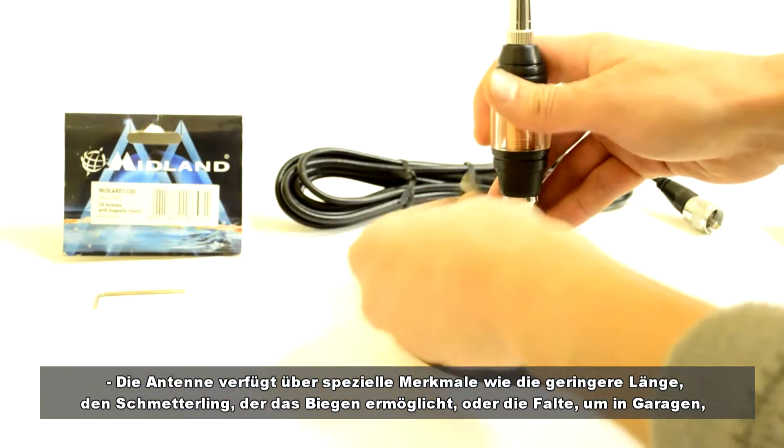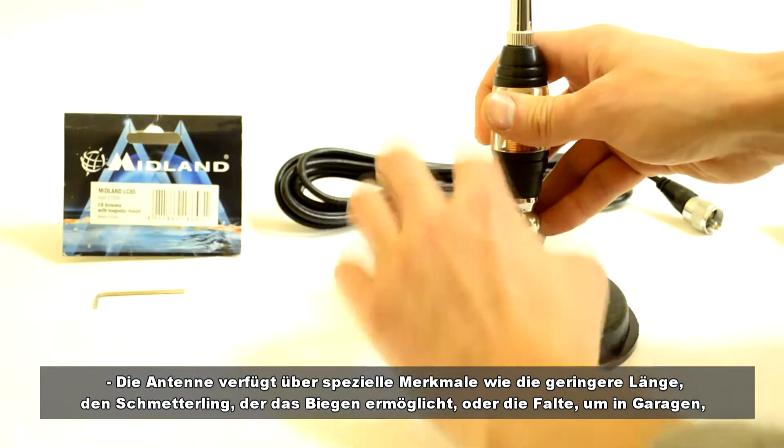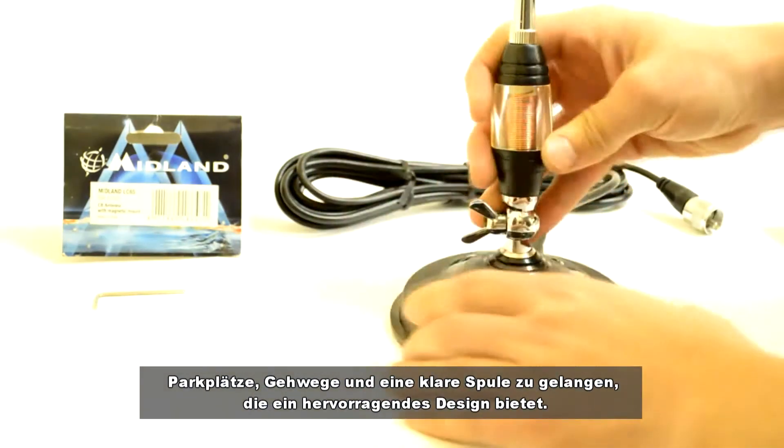The antenna has special features such as smaller length, the butterfly that allows it to bend or fold to enter garages, parking lots, and walkways, and the clear coil that offers a great design.